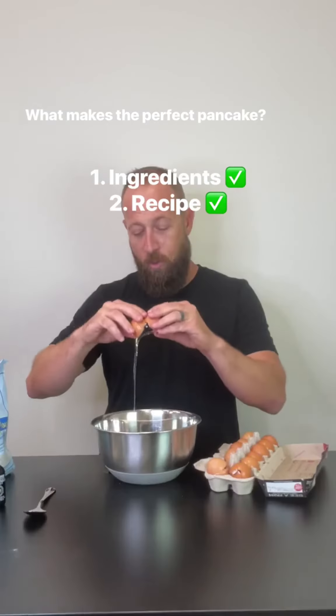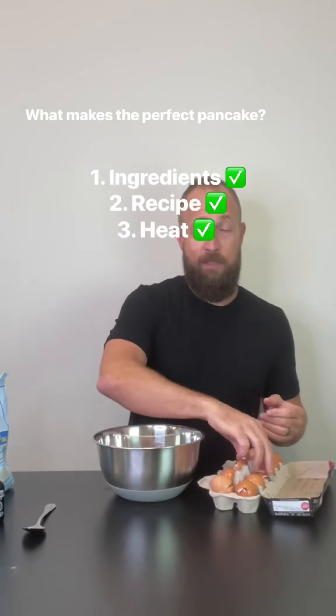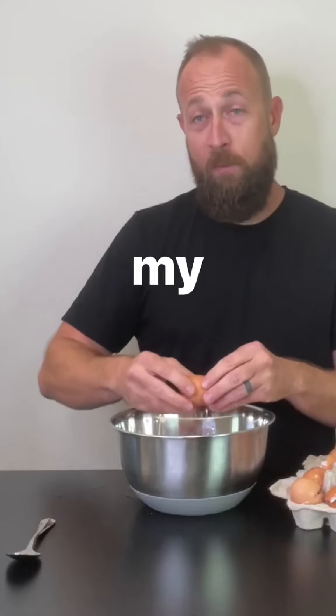One: ingredients. Two: recipe. Three: heat. You gotta have the right heat, in my opinion.